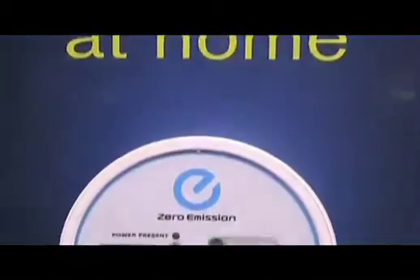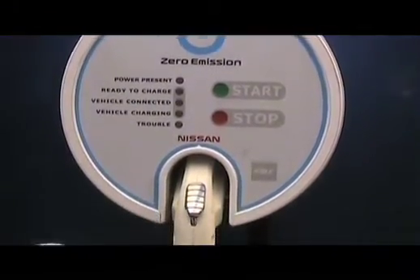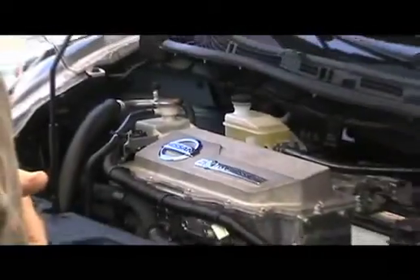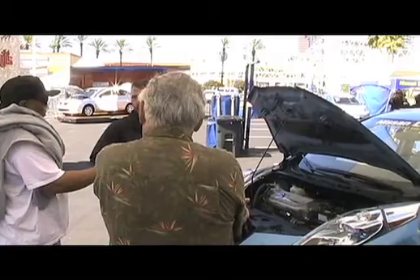Since the LEAF is all electric, it requires zero gas, therefore it produces zero emissions. Participants had the opportunity to learn about the LEAF's battery, charging, and cost.